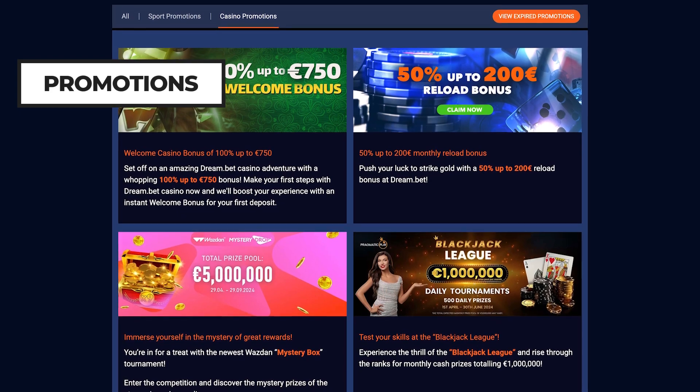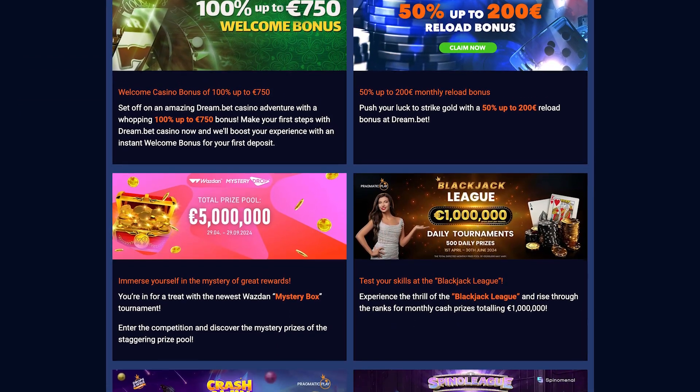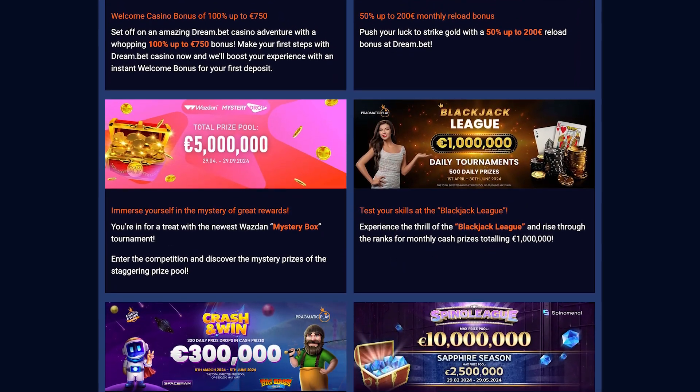Dreambed doesn't hold back when it comes to fun and excitement. They regularly team up with big names like Pragmatic Play, Wazdan, and Evolution to bring you network promotions where you can score big prizes.